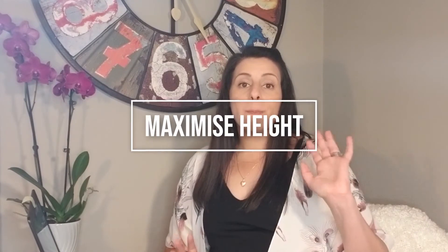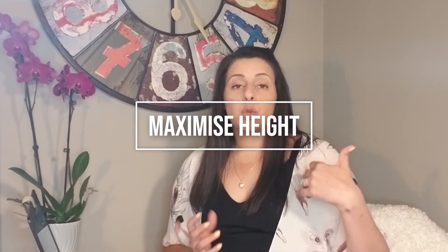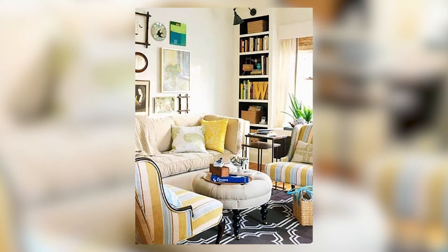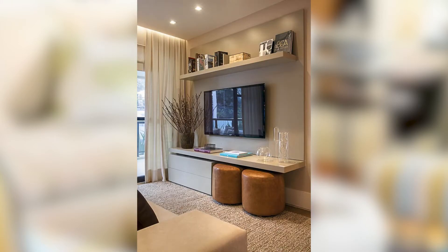Tip number six: maximize height. You really want to take advantage, no matter what height your ceilings are, and bring things all the way up to the top. Like in my curtains video, you bring them up. If you have bookcases, get them as tall as possible. What you really want to do is maximize that visual cue that you have a really high ceiling, even if you don't. So maximize your height within the space.